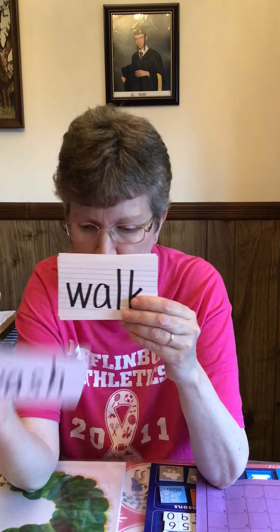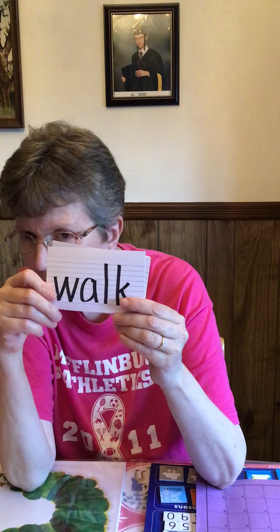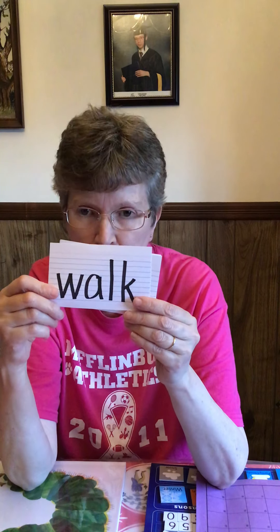W. W makes the W sound. We — we just ate supper. Water. Wash — tomorrow I will wash some clothes. Walk — if it hadn't been raining, we would have gone for a walk.